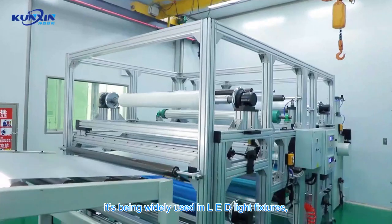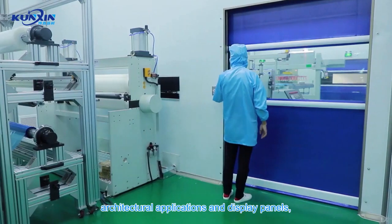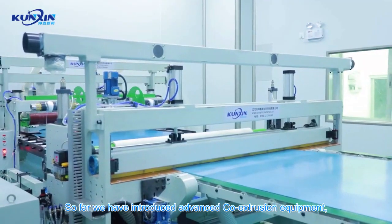These products are widely used in LED light fixtures, LED panel lights, ceiling lights, architectural applications, display panels, and digital photo frames.